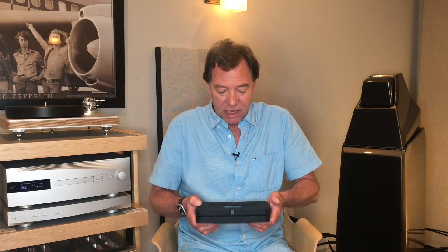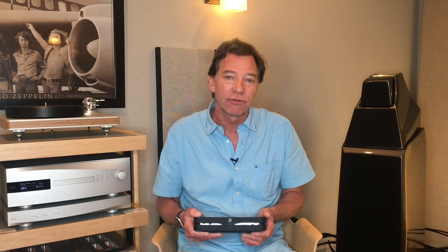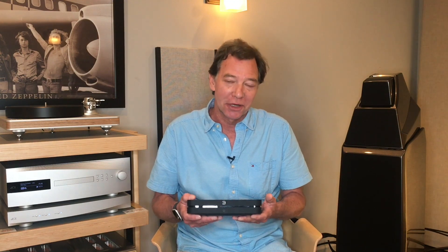This can also do all the high-res files and MQA. It also has a headphone jack in the front so you can plug headphones in right there as well. It's just an amazing product.